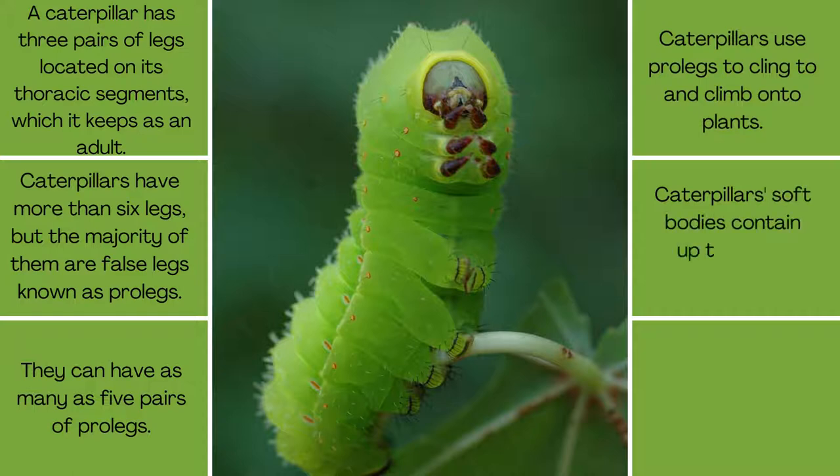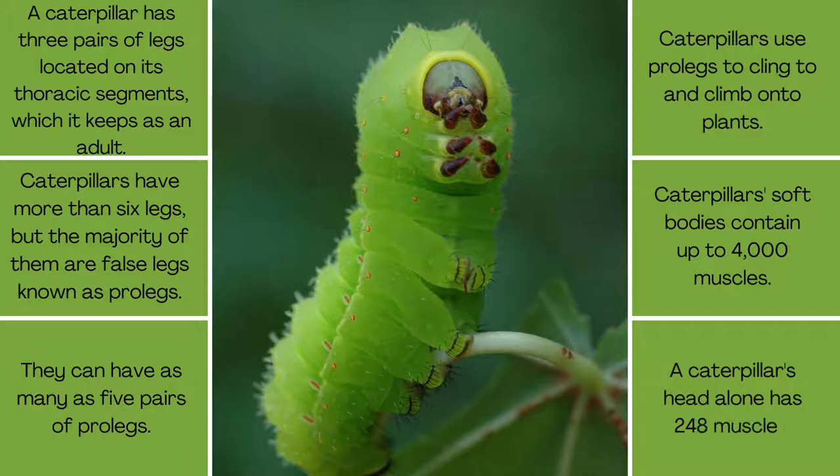Caterpillars' soft bodies contain up to 4,000 muscles, and a caterpillar's head alone has 248 muscles.